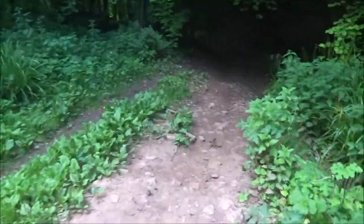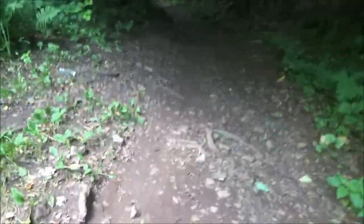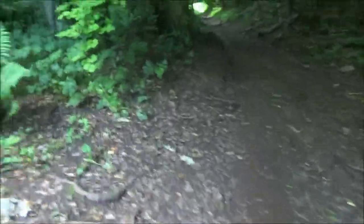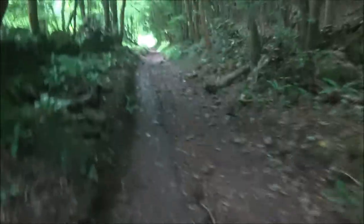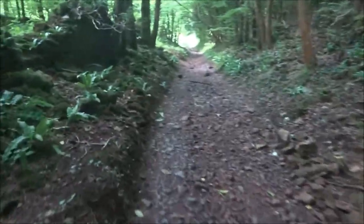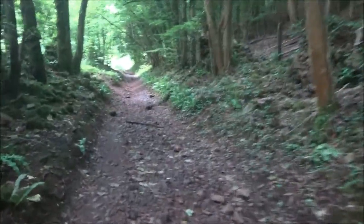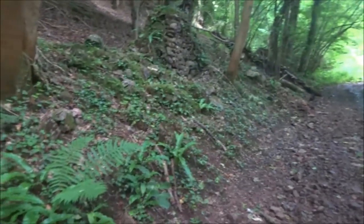I've got a feeling I've already been out here this year — not here, but to the fort. I feel like I've been up the fort; it doesn't feel that long ago. Very dark here, isn't it? But the woods are my friends — the trees. They give me oxygen. I talk to the trees. I'm not worried by them at all.